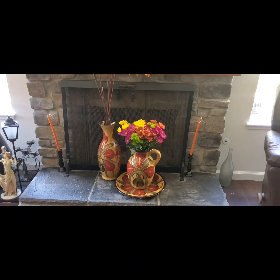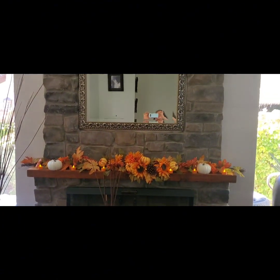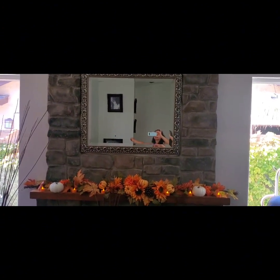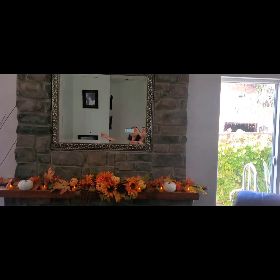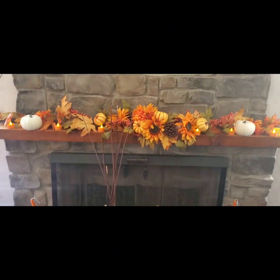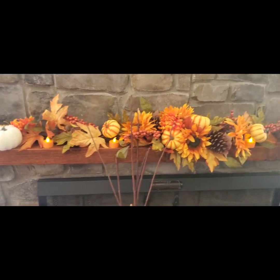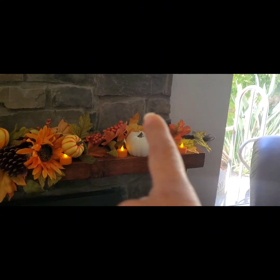The flowers are so pretty — I got those at Costco on Sunday. All I did was buy that one main piece, then the little candles, and those white pumpkin candles. It really came together beautifully.